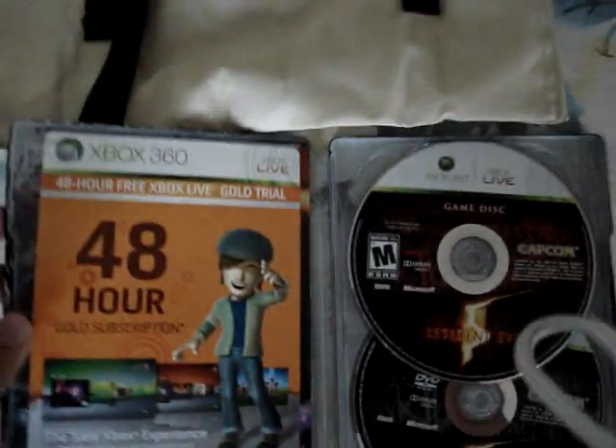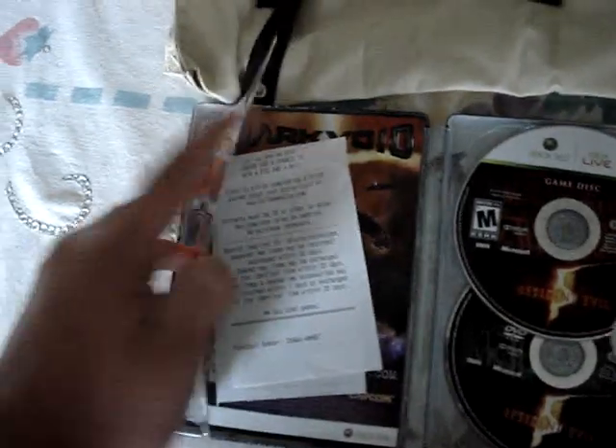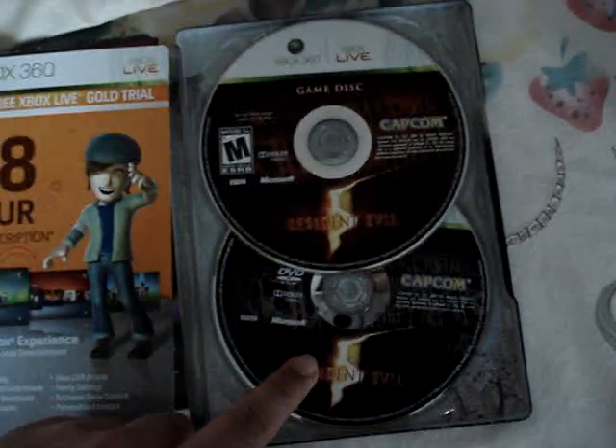Inside there's a 40-hour trial — awesome — a manual, and I also got it at GameStop, a little preview for Dark Void, two discs: the game and bonus content.